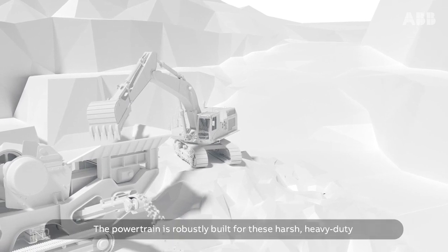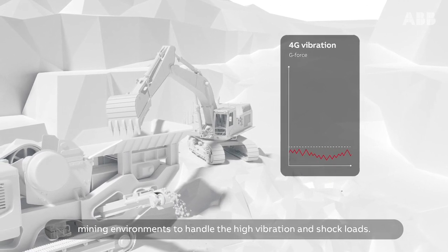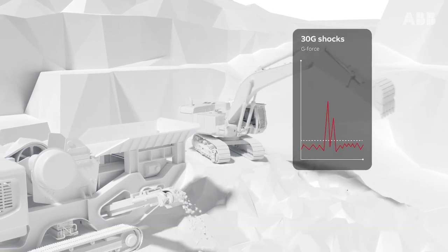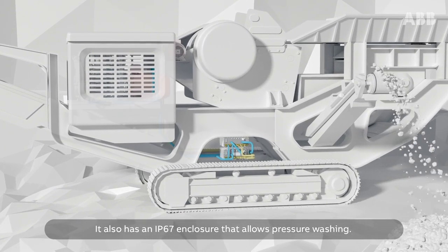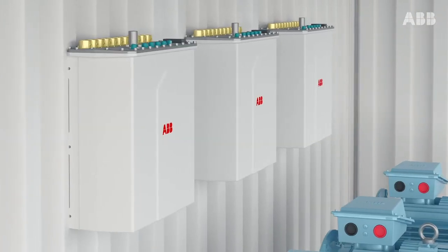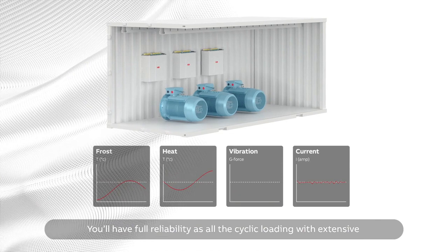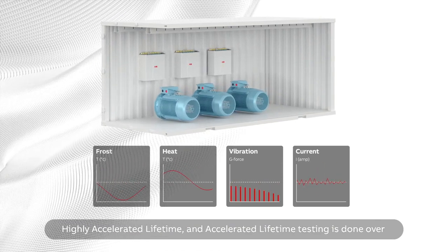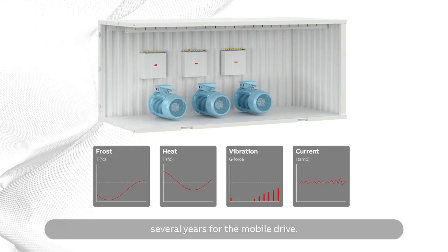The powertrain is robustly built for harsh heavy-duty mining environments to handle high vibration and shock loads. It also has an IP67 enclosure that allows pressure washing. Full reliability is ensured as all cyclic loading with extensive highly accelerated lifetime and accelerated lifetime testing is done over several years for the mobile drive.